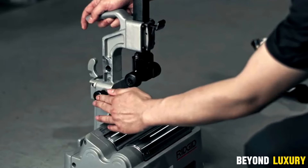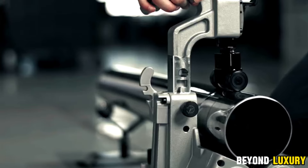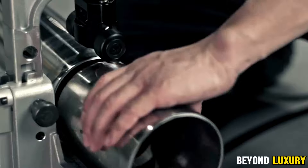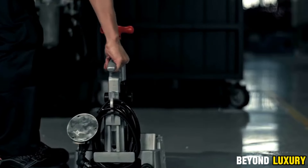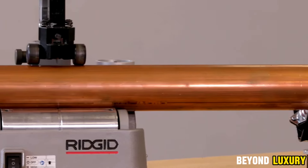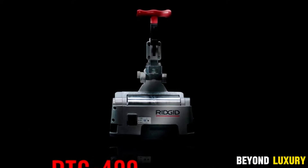Its portable design makes it easy to carry to any work site, while the high-strength alloy blade ensures long-lasting durability, making it perfect for both commercial and domestic use. The PC-16 is versatile, handling pipe diameters ranging from 12 millimeters to 116 millimeters, and is ideal for various work environments, including plumbing installations, gas systems, industrial applications, and more.